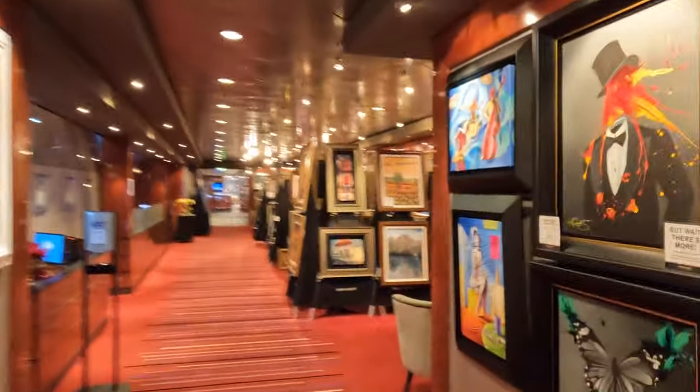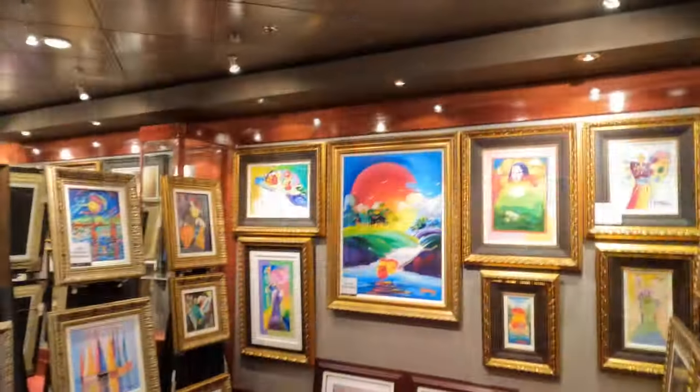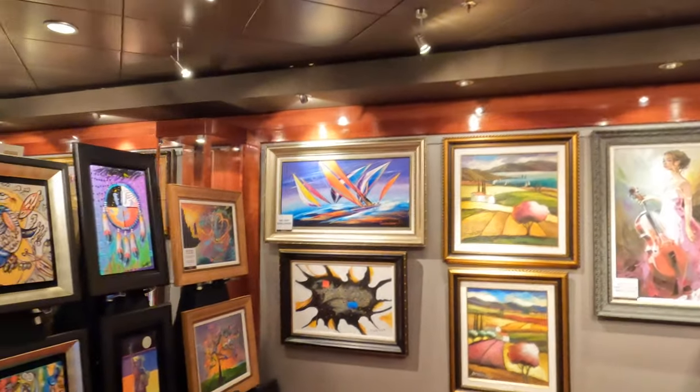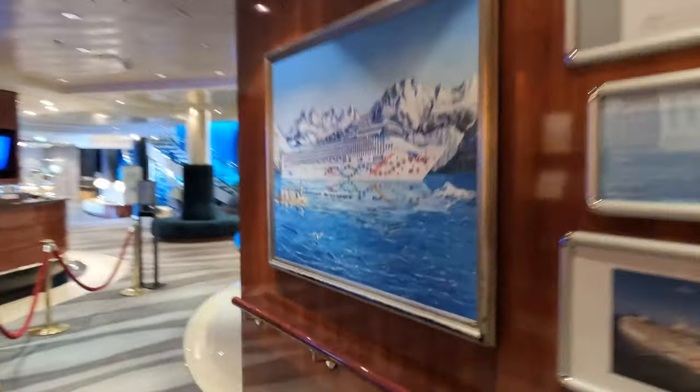This is the art gallery if you'd like to make a more considered purchase from the ship — plenty of choice here. And there's also an internet cafe if you'd like to stay in touch with people back on land. As with most other cruise lines, Wi-Fi packages are available although they're not cheap.